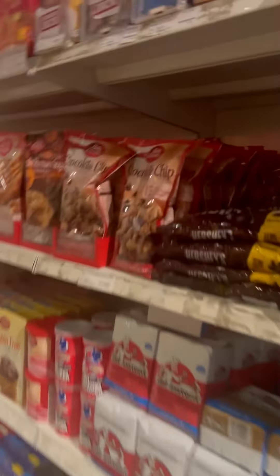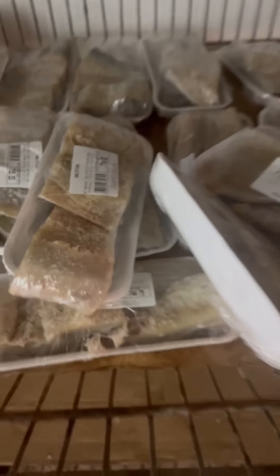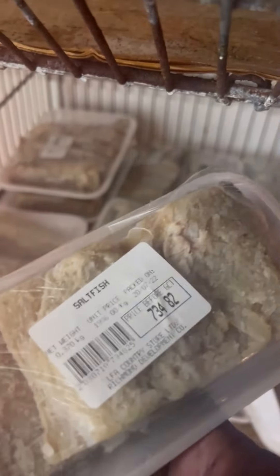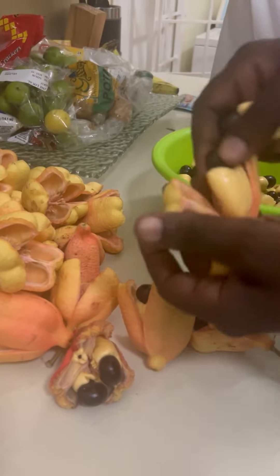I only needed some oil, onions, and saltfish, so I'm going to grab those and do a price comparison. The oil is about 533 Jamaican dollars — that's about three dollars US. I don't care about a name brand, we just need some oil. The saltfish is 734 Jamaican dollars — that's about five dollars US. Now we have the items we need, so we can get out of this expensive store and head home.